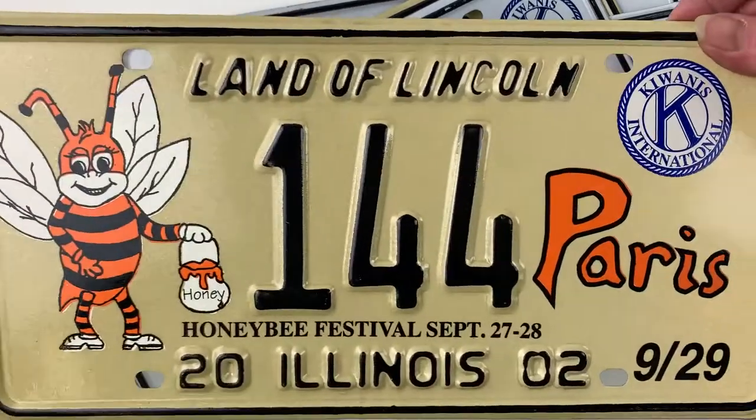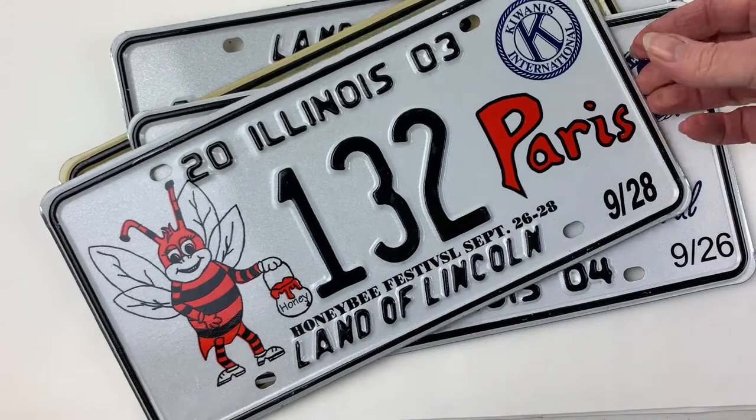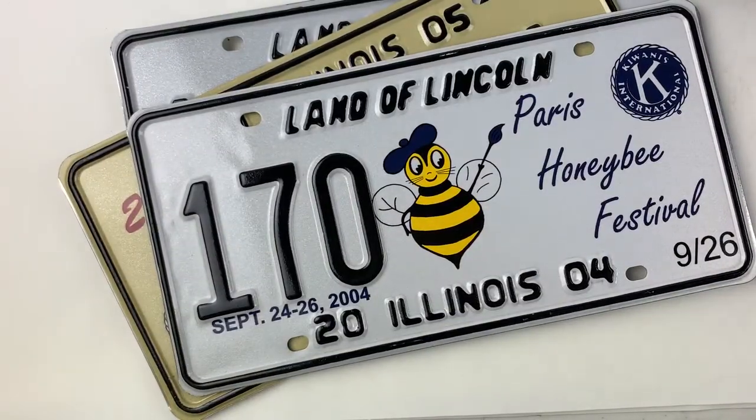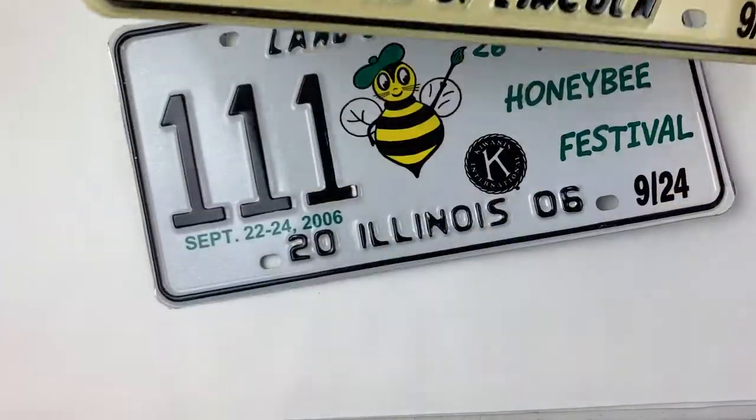These would make a great display in a garden shed, a screen house, a she shed, even an art studio or a workshop, kids room, a man cave, garage.